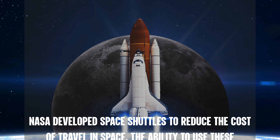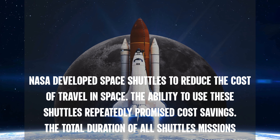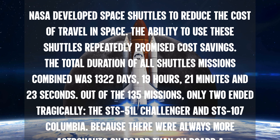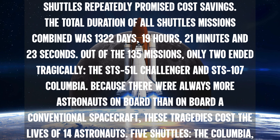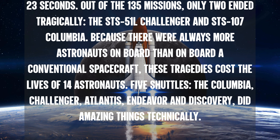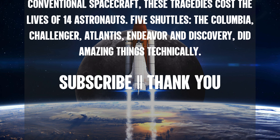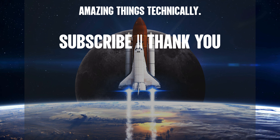NASA developed space shuttles to reduce the cost of travel in space. The ability to use these shuttles repeatedly promised cost savings. The total duration of all shuttle missions combined was 1,322 days, 19 hours, 21 minutes, and 23 seconds. Out of the 135 missions, only two ended tragically. Because there were always more astronauts on board than on a conventional spacecraft, these tragedies cost the lives of 14 astronauts. Five shuttles — Columbia, Challenger, Atlantis, Endeavour, and Discovery — did amazing things technically.